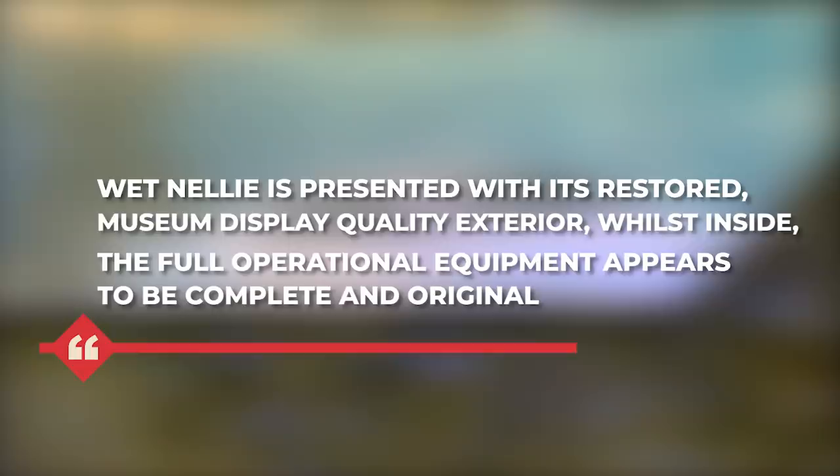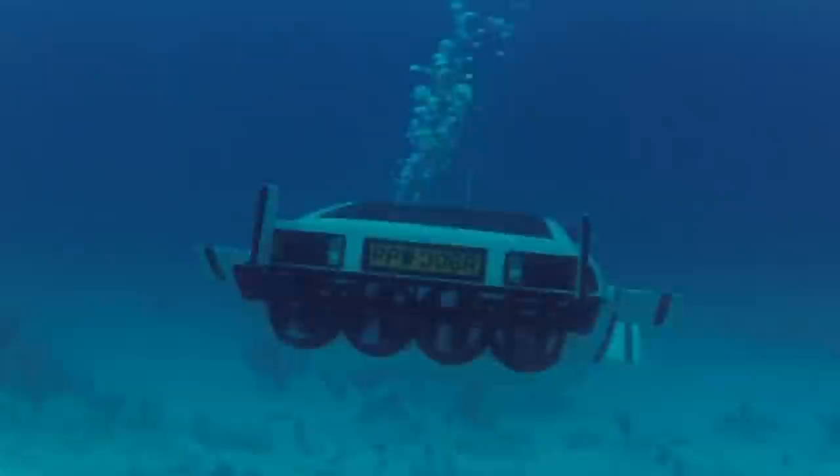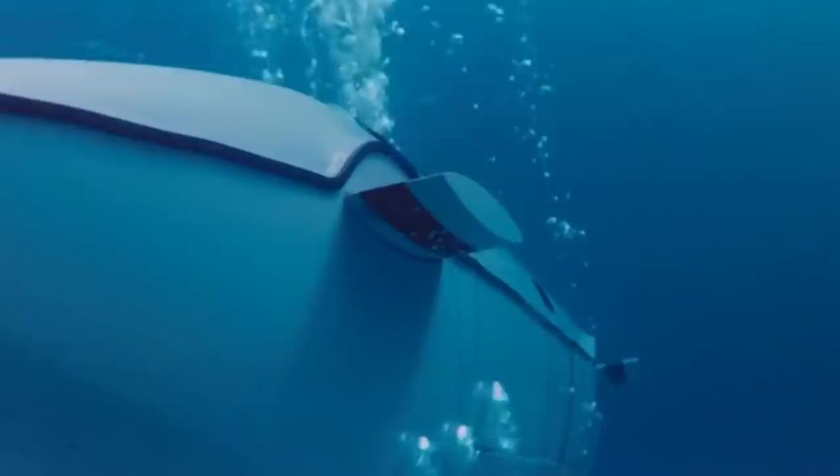The car was nicknamed 'Wet Nelly' on set, and the name has stuck. To quote the Sotheby's website listing: 'Wet Nelly is presented with its restored museum display quality exterior, whilst inside the full operational equipment appears to be complete and original.' The car features a bank of four propellers in its back that allow it to move underwater, and it's also powered by electric motors within a watertight compartment — meaning this baby can actually work underwater.